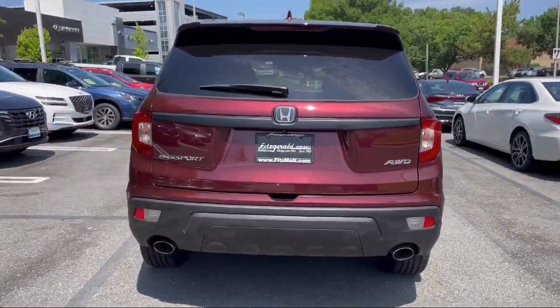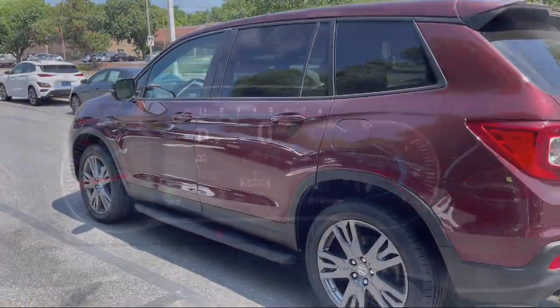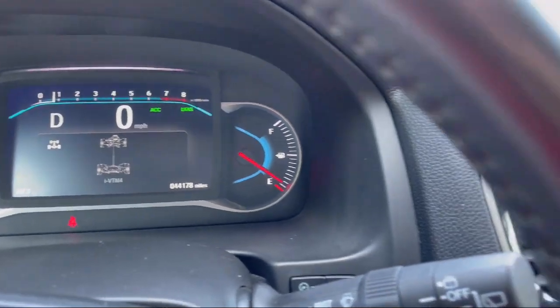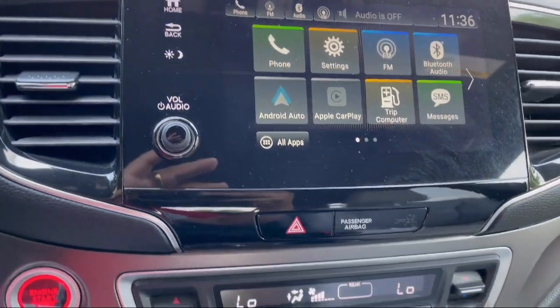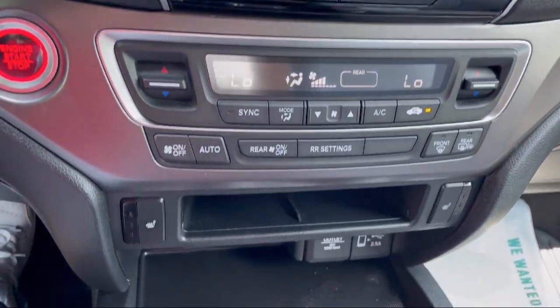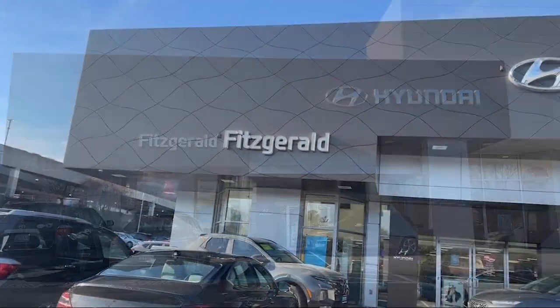Smartphone integration Apple CarPlay, moonroof sunroof one touch open close, auxiliary audio input for iPhone and iPod, six speaker audio system, automatic emergency front braking, power door locks auto locking, and has less than 45,000 miles on the odometer.